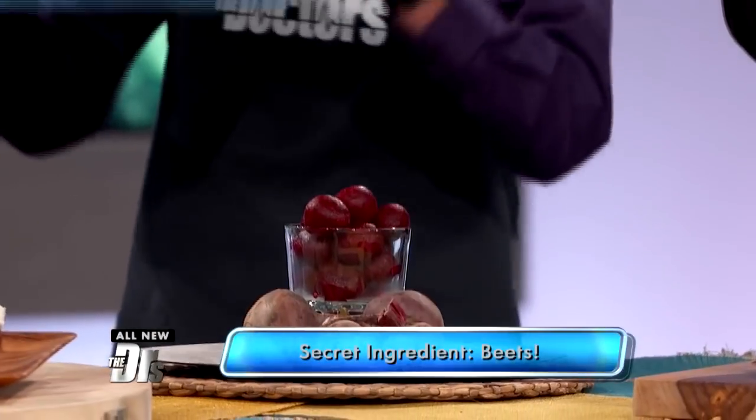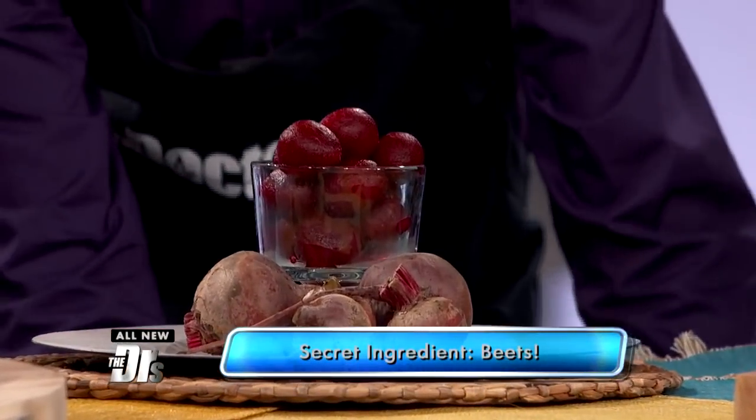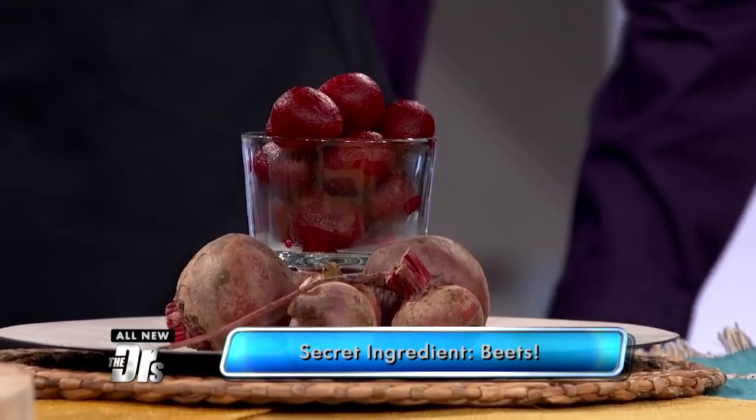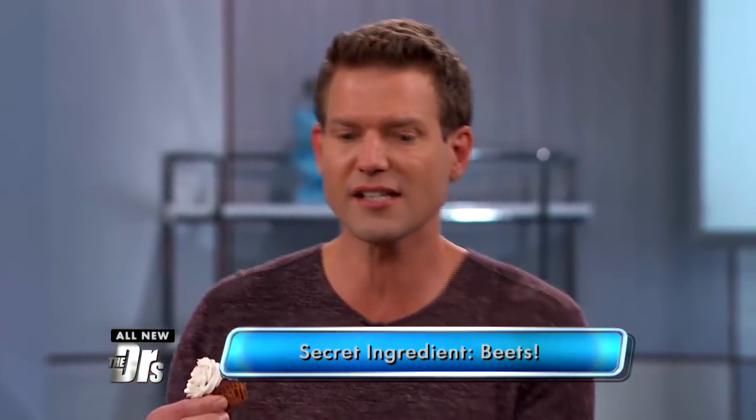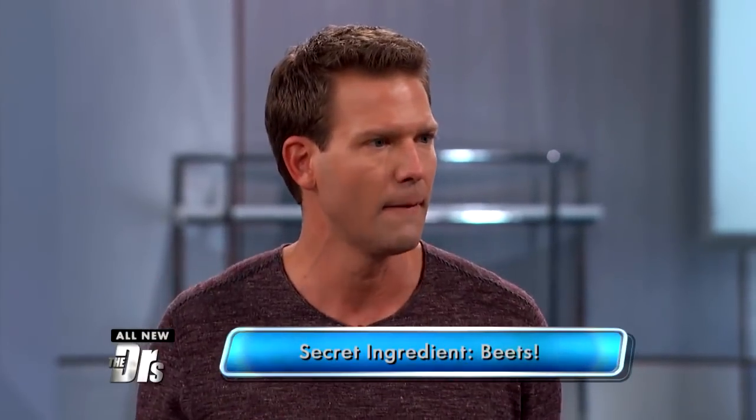Is it really beets? It is beets. The best part is beets are incredibly healthy, but the color is really what gave it away. Not that I taste beets, because this tastes like velvet cake. Because I hate beets. Me too. But I love this.